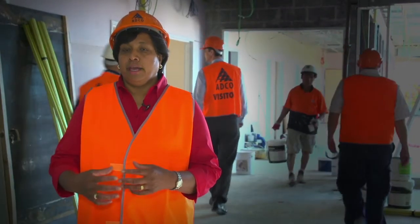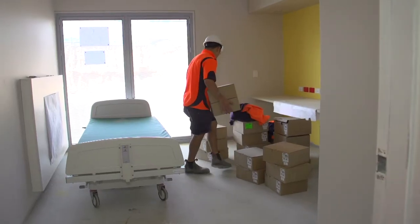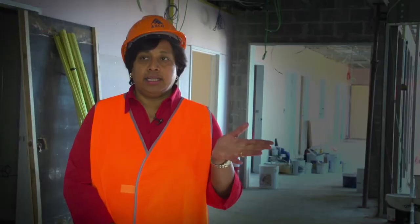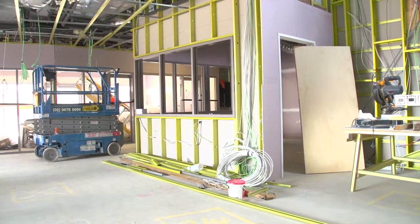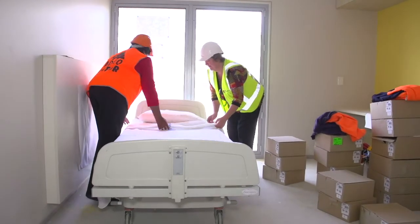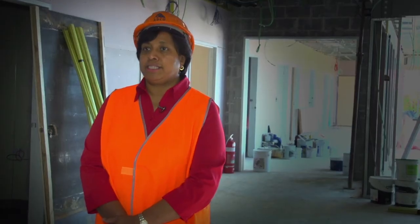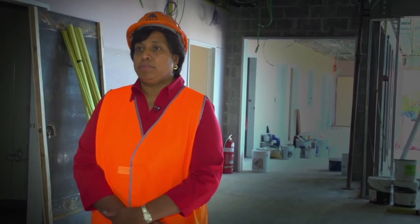We're actually standing in front of the bedrooms, between the bedrooms and the nurses station. Each of the rooms is a single room with a bed, a comfortable chair, and an area for patients to sit back and reflect on the day and the progress they are making.